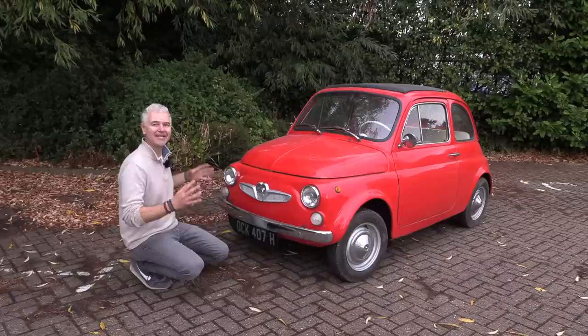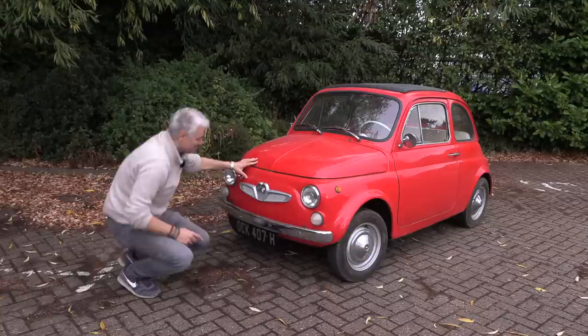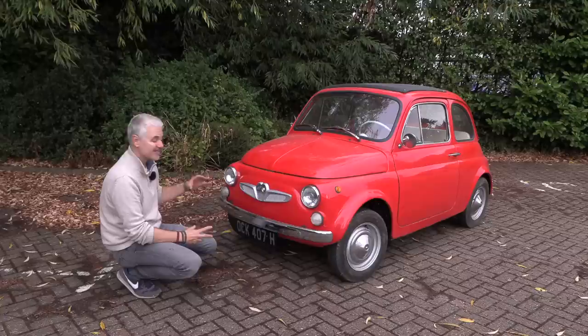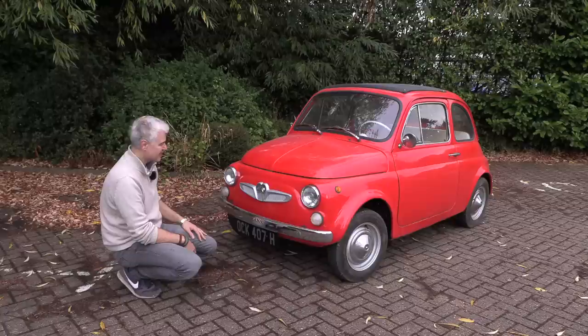At the front here is where you first see something which is a little bit different. The car is still, I'm sure you'll agree, unbelievably cute — I mean these things you just want to grab and hug. It's so small, but it doesn't have the normal little Fiat badge here. It's kind of given the Cinquecento a small sort of moustache, and then there is the badge for Sterpuch, which is an Austrian company. This one has obviously been repainted so I don't know if perhaps they were chrome originally, which would probably have looked a little bit better, but all the same that tells you that there's something which is not quite normal Fiat 500.